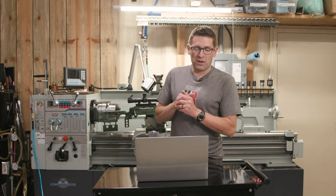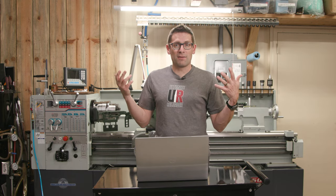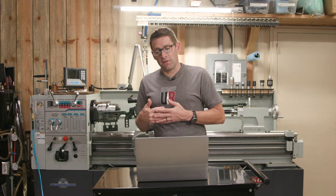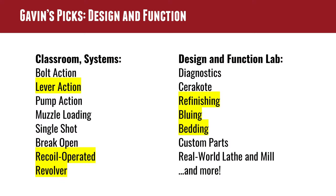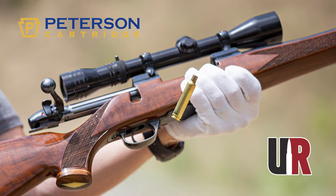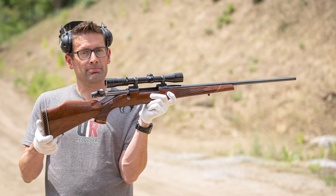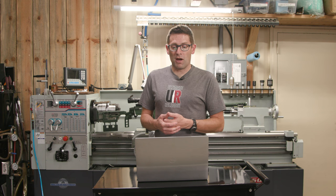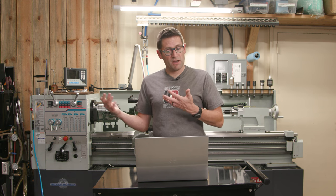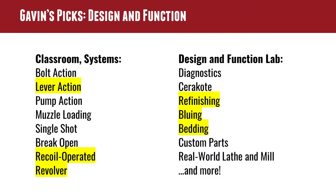Recoil operated, and definitely revolver — I'd love to know more about timing mechanisms, gunsmithing techniques, and operation. I understand the fundamentals but I'd like to go deeper. In the design and function lab: the refinishing and blueing. I love blueing — my Weatherby Mark V, early '80s Japanese, beautiful mirror deep dark bluing with beautiful walnut stock. I'd love to be able to recreate that, maybe even do full custom work including revolvers and rifles. Bedding is another one — as I mentioned, I'm looking to perfect my techniques for that.